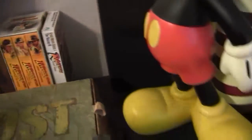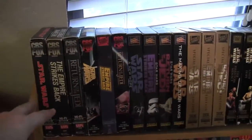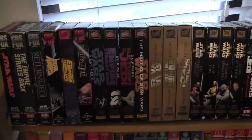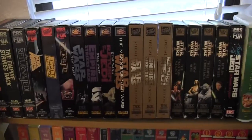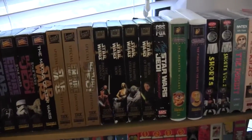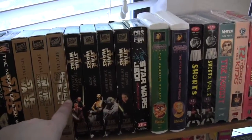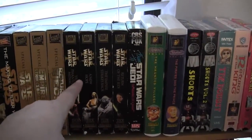So let's go over here and start with the VHSs. On the top shelf here I have all the different Star Wars. These aren't all of them by any means — this is not the complete collection — but I'm trying to get all of them eventually. I'm missing Attack of the Clones for this set.